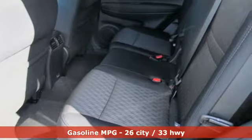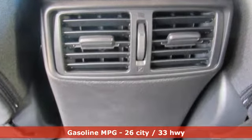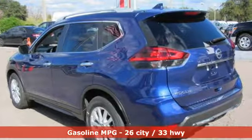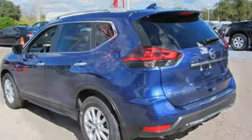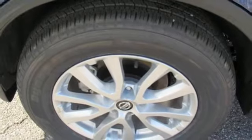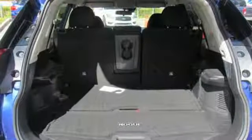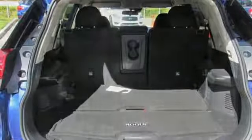A great vehicle is comprised of great features like these: streaming audio, power heated mirrors, front heated bucket seats, wireless phone connectivity, manual tilting steering column, continuously variable automatic transmission, rear lip spoiler, gas pressurized shocks, and an i4 engine.